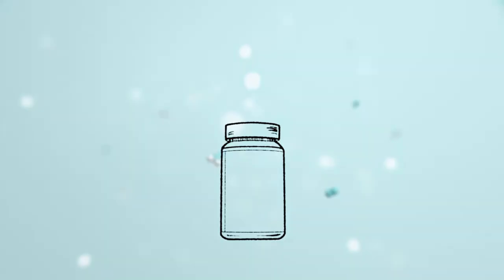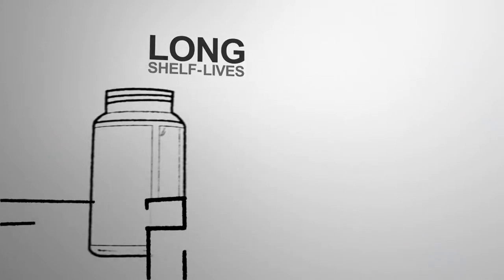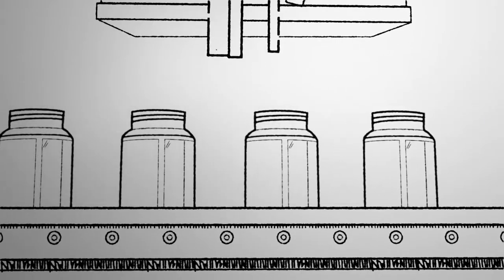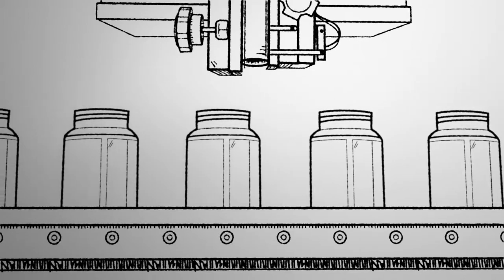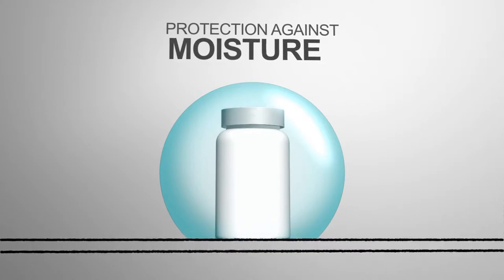Clarient creates the technologies that give healthcare products long and healthy shelf lives. From packaging all the way to the wholesaler, pharmacy, and ultimately the patient, we're there every single step of the way to ensure protection against moisture and oxygen.